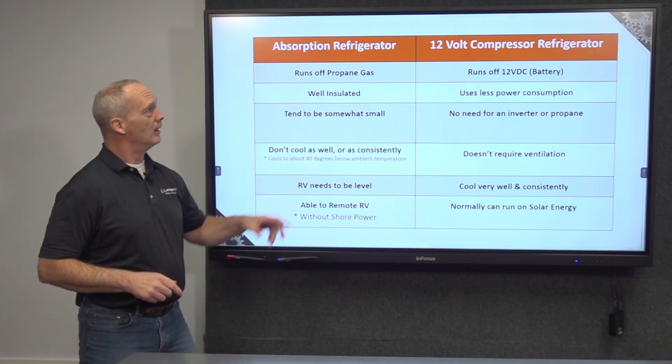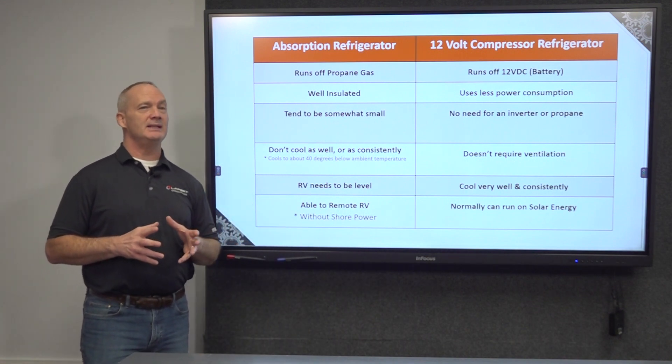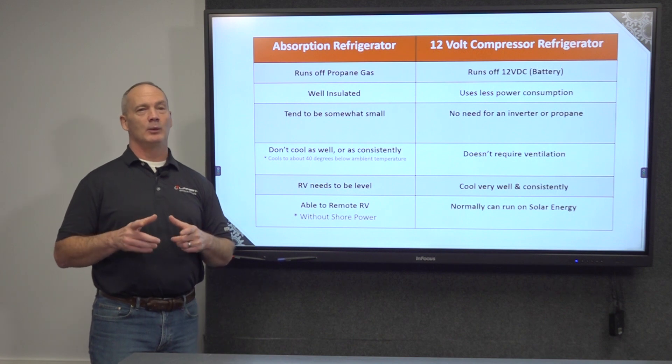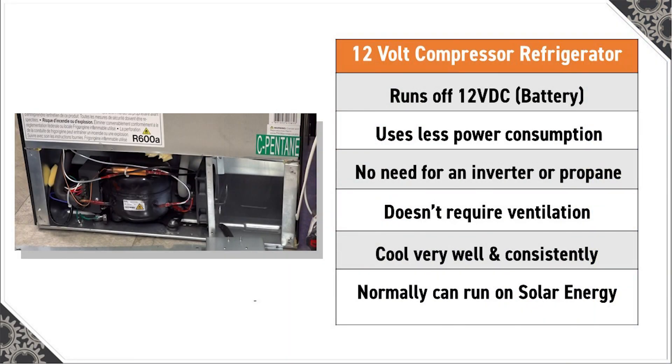The 12-volt RV refrigerator over here mainly runs on 12 volts DC power from the internal battery of the rig, shore power with a 12-volt converter, or solar power. These refrigerators run on electricity only and use a mini compressor unit for cooling. They can use 12 volts or 120 volts and are similar to the type of refrigerator customarily used in households.